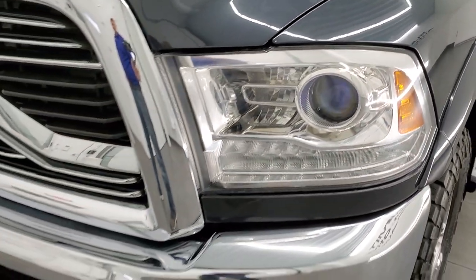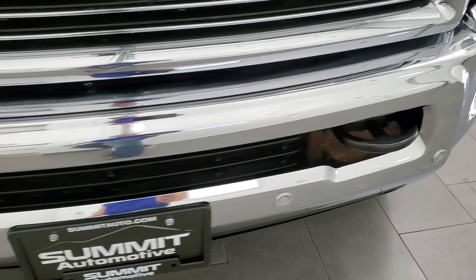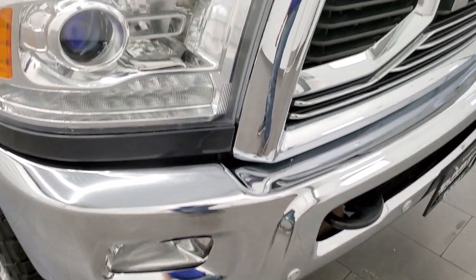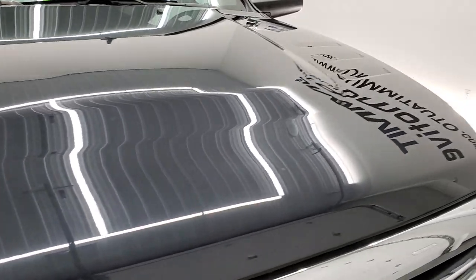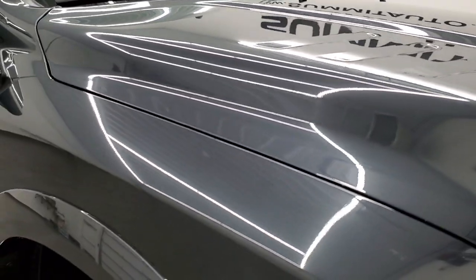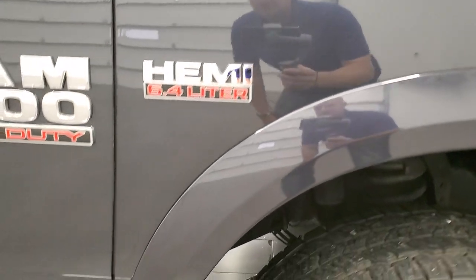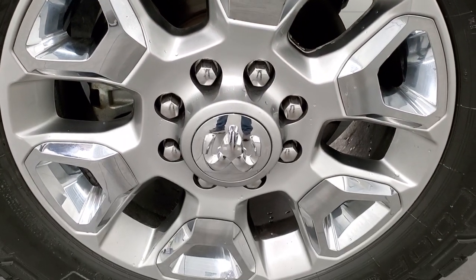It does come with the projector lamp headlamps, the LED running lights, and the factory fog lights. As we come around the front bumper, no dents or dings on that. Headlight lenses are nice and clear, and the hood is in excellent shape — I didn't see any dents or dings on that. The passenger side front fender looks really good, no dents or dings, and the passenger side rim is in excellent shape as well.